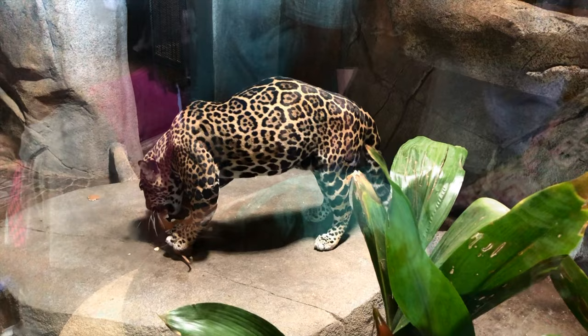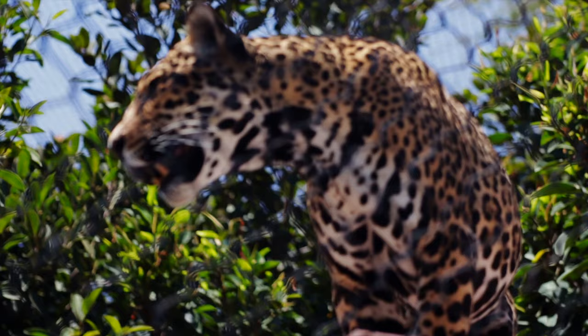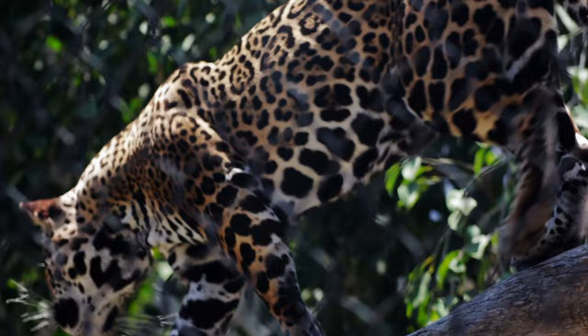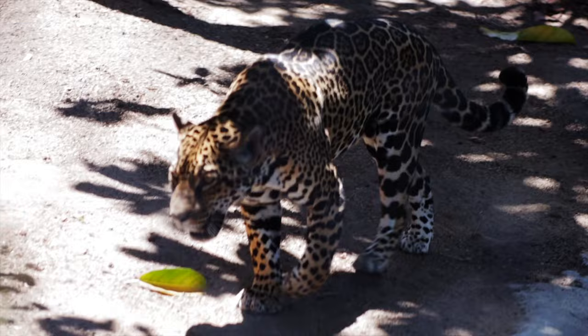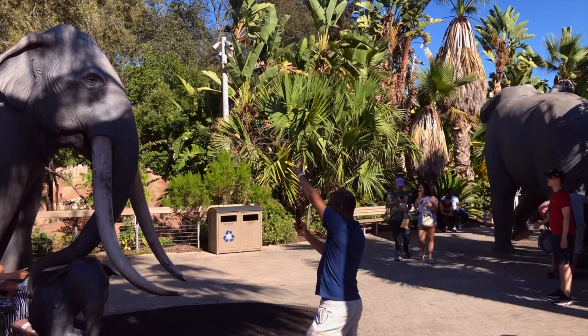In the ice age, jaguars were twice as large as they are today, but because of competition with humans for food, they ate smaller prey, and over time their size decreased. You can recognize a jaguar by their rose-shaped camouflage called rosettes. They thrive in swamplands and tropical forests, but have also been found as far north as New Mexico.